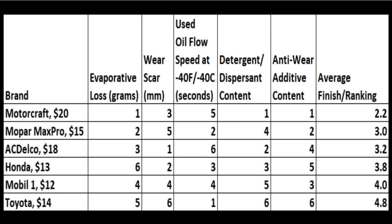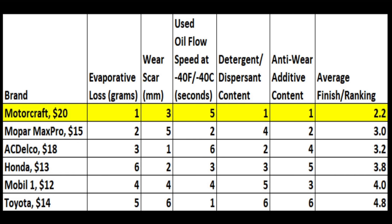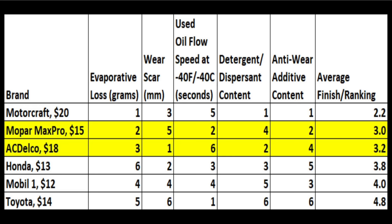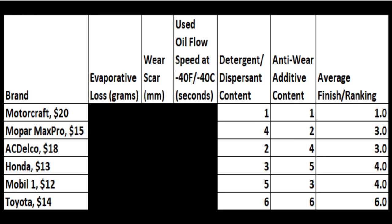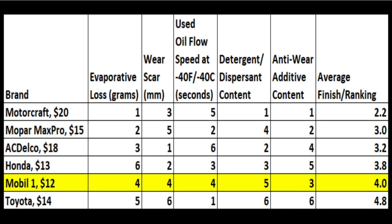So which oil is the best? Combining my test results with the oil testing lab's results, Motorcraft came out on top with an average finish of 2.2. Mopar and AC Delco weren't too far behind with average finishes of 3 and 3.2 respectively. Whether you include or exclude the lab results, the order stays the same with Motorcraft and Mopar at the top. While all the motor oils are of good quality, I'm pretty surprised that the top four car brand oils outperformed Mobile One.